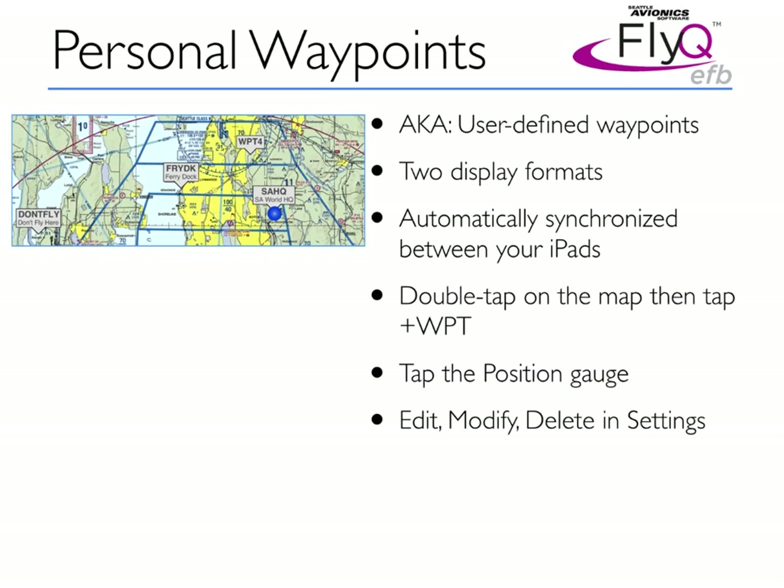Personal waypoints — this was a very commonly requested feature. You may know this as a user-defined waypoint. What we did is we added the ability to take a latitude-longitude and name it something that you can use as your own private little waypoint. You can fly to it, use it in a flight plan, search for it, and so on. This is displayed on the map in two different ways. One way shows the ident of the waypoint and then a text name — essentially a description — displayed below it.